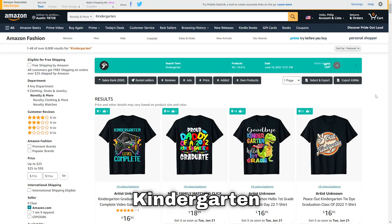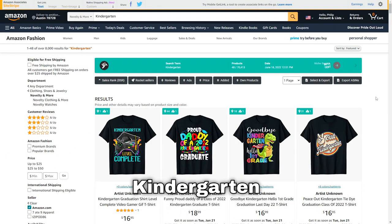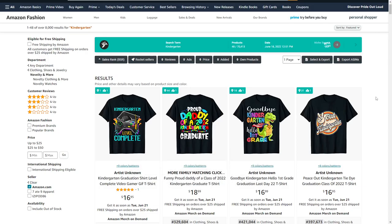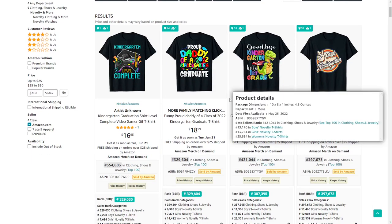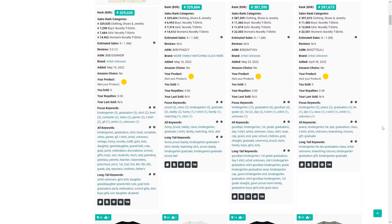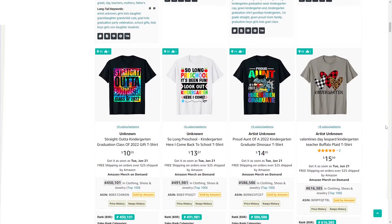Next up is kindergarten. It's a big niche but there are a lot of parents who love getting their children gifts, and one way to approach this is cross-niching with things like dinosaurs, gaming, or other topics that children are passionate about.